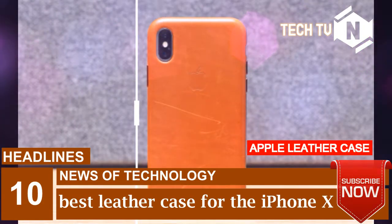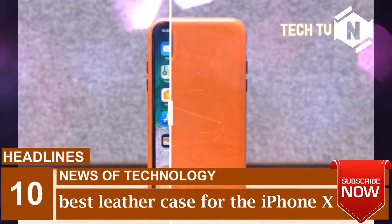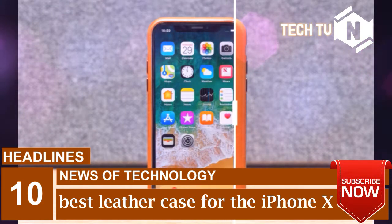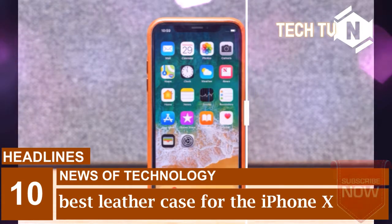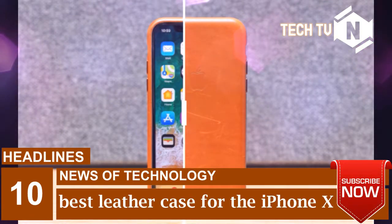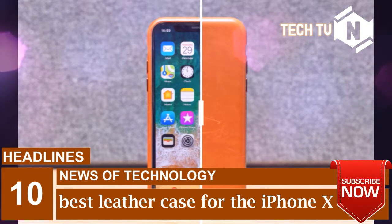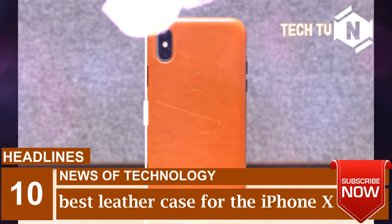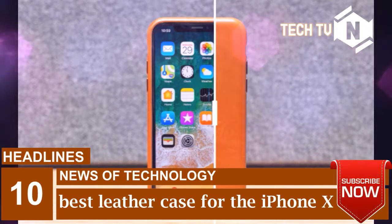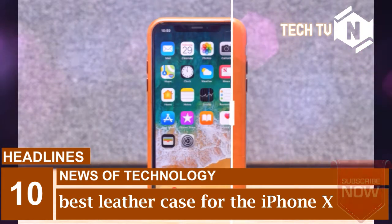Apple's $49 leather case is the default option for most people, and for the most part it's a fine case. It's slim, looks good in brown — again, the only color you should get — and wears nicely over time. It also has lovely metal buttons that are clicky and satisfying.